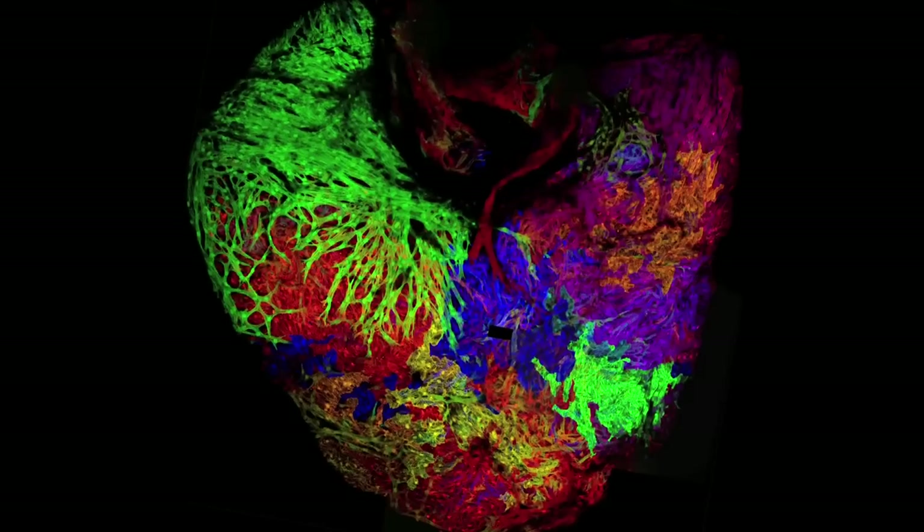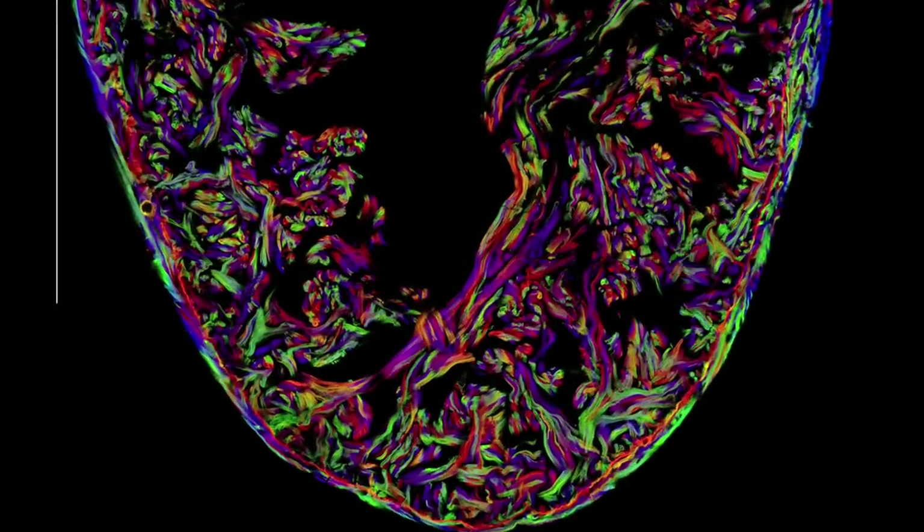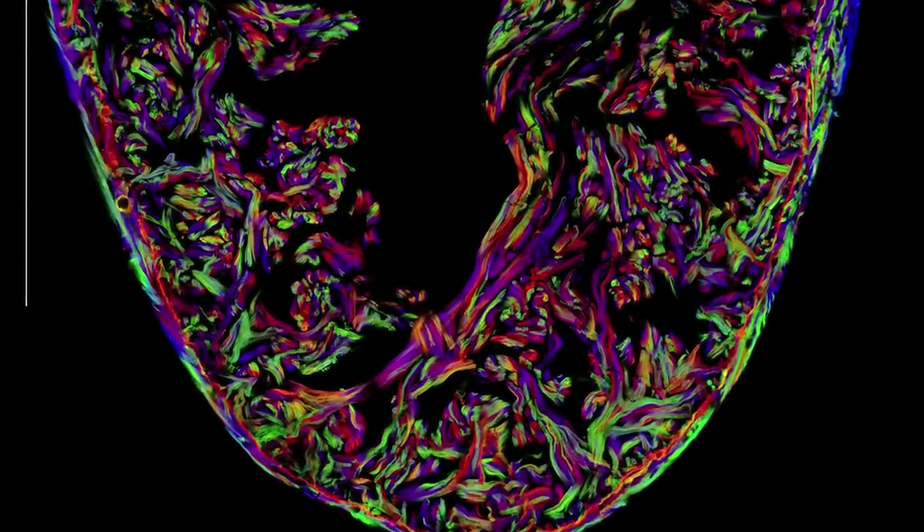We want to find manipulations and factors that increase or decrease the ability to regenerate heart muscle, and then to apply that to a non-regenerating system like a mammal.